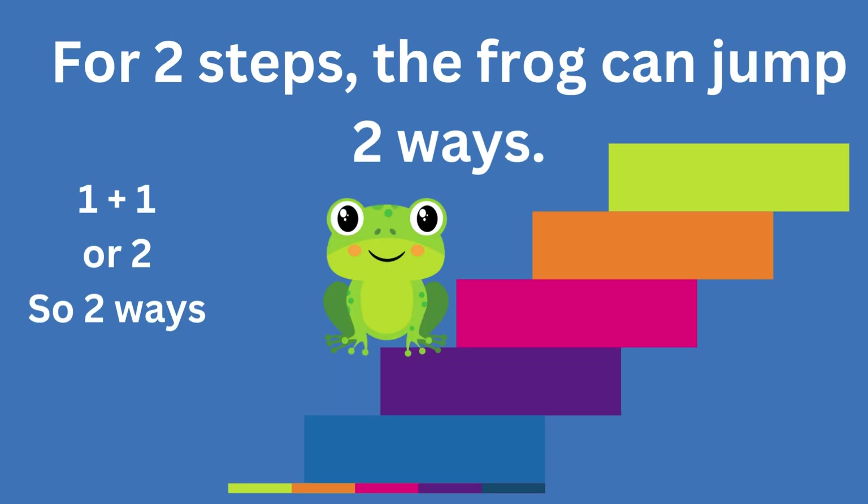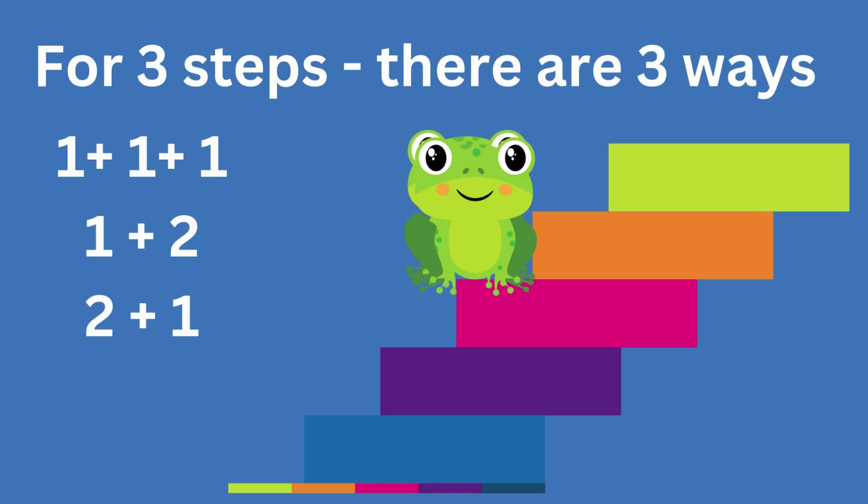For step two, it can jump one plus one, or two. That's two ways. Now it gets interesting. For step three, the frog can do: one plus one plus one, one plus two, or two plus one. That's three different ways.